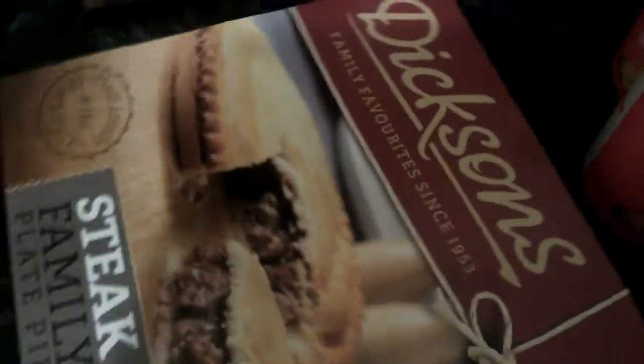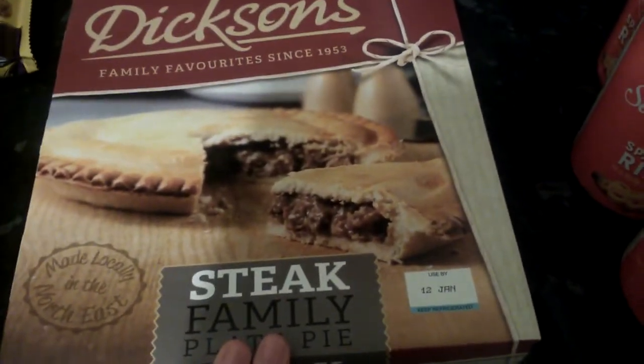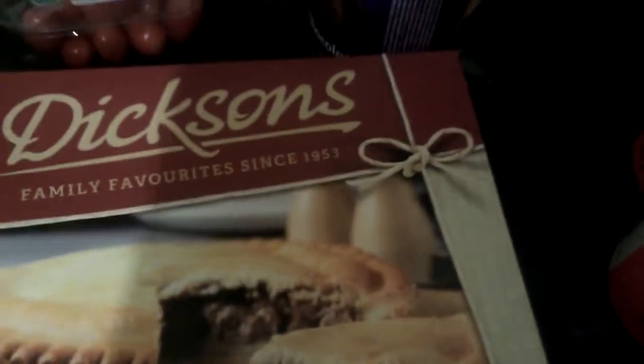I also picked up some turkey ham for my dad, and then I picked up this big massive steak pie for my dad.